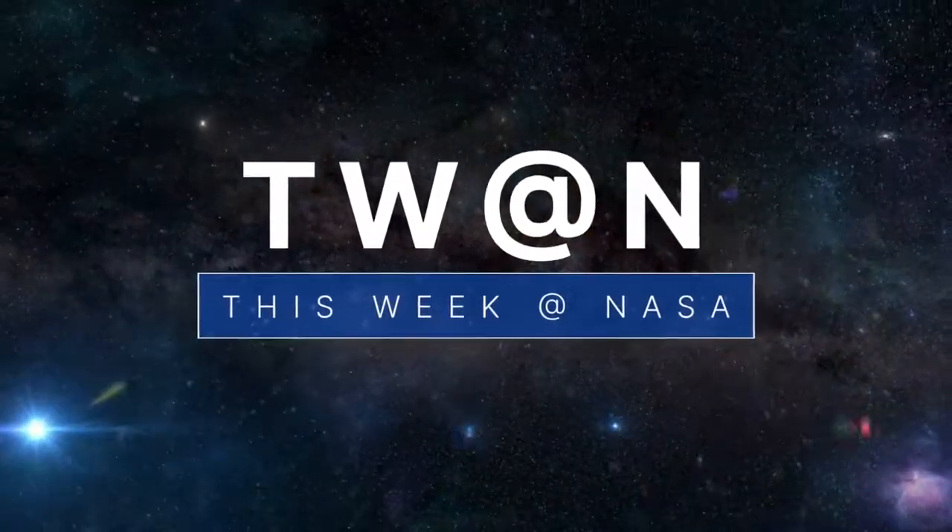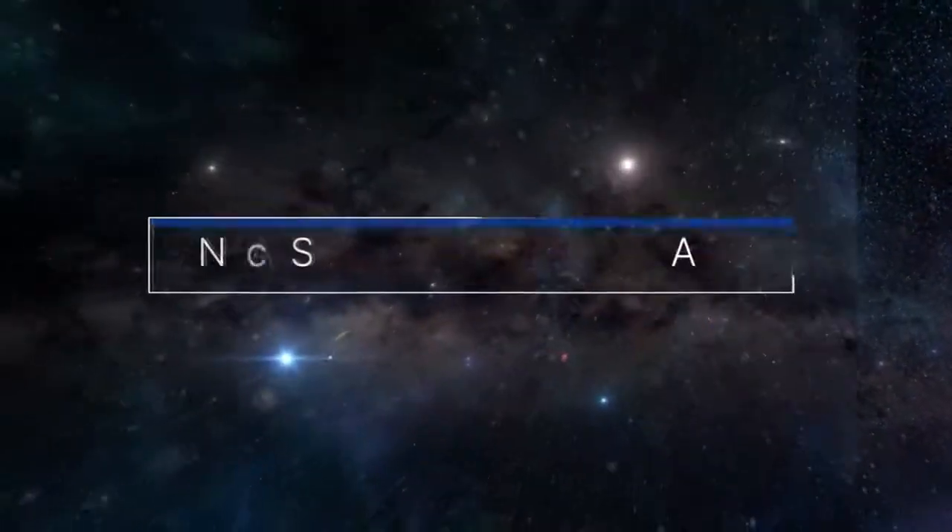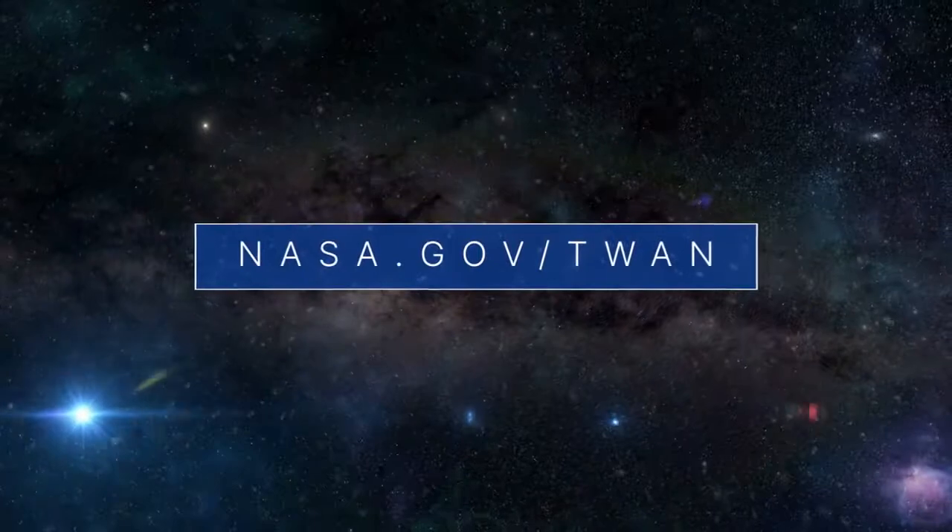That's what's up this week at NASA. For more on these and other stories, follow us on the web at nasa.gov/Twan.